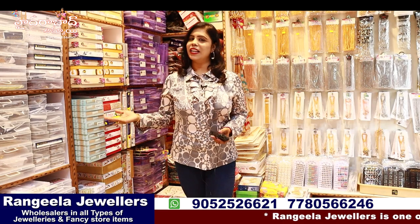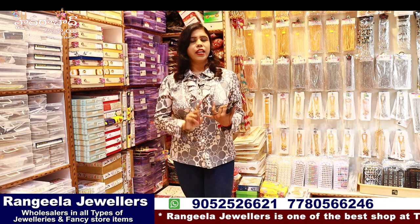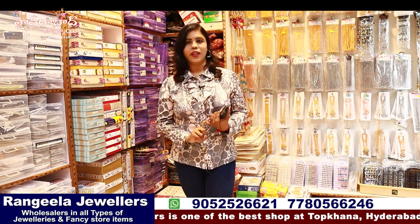Hi, hello everyone. I am Banu. Welcome to Hyderabad's channel. This day I'm going to tell you about a nice sale dealer. I'm going to tell you about the jewelry collection and the fancy store related collections. I'm going to tell you about the shop name: Rangila Jewelers.